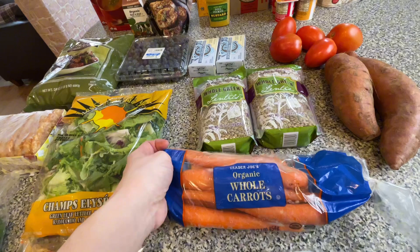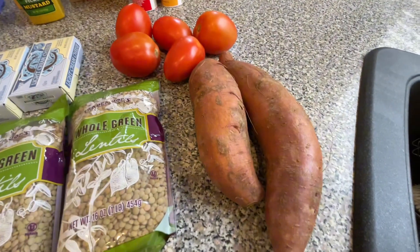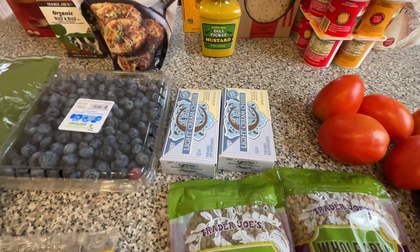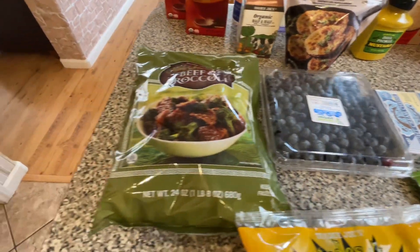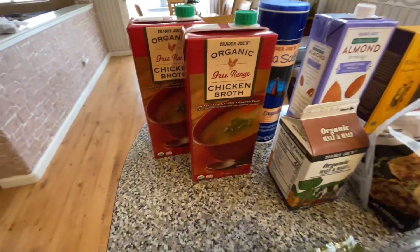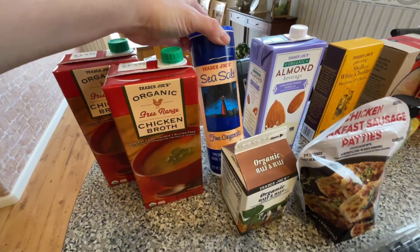We also got a bag of carrots, a couple of bags of lentils, some sweet potatoes, a bunch of tomatoes, a couple of blocks of cream cheese, some blueberries, and a bag of beef and broccoli. This one is one of my favorites. We also got some chicken broth, a container of sea salt.